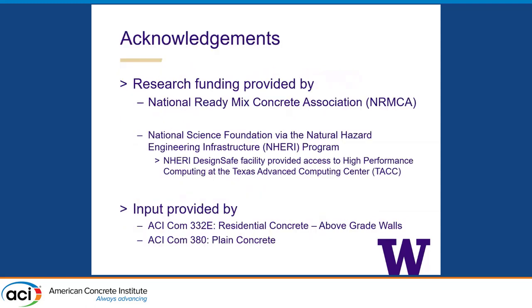People doing the work is important, but funding the work is actually also incredibly important — truth be told, most important. The funding for this came from the National Ready Mixed Concrete Association, with some funding provided by NSF through the NERI program, as we used high-performance computing resources available at TAC, and also consulted with Committees 332 and 380 at various points.